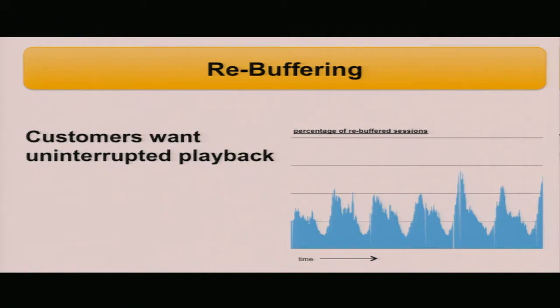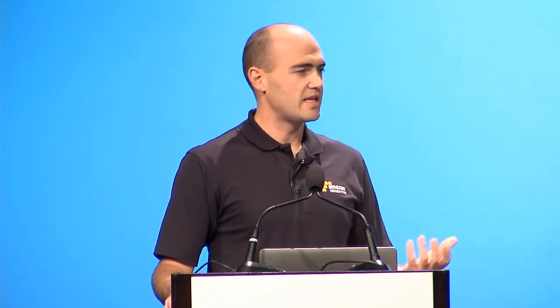Customers also want uninterrupted playback. The most common method I saw for measuring it was by calculating rebuffering events and marking individual user sessions as having experienced or not experienced rebuffering. With that metric, you can plot it over time and calculate a percentage of total sessions that experience any amount of rebuffering. This lets us see spikes or anomalies that would alert us to a specific problem with one of our servers or network congestion leading to those rebuffering events and video interruption.